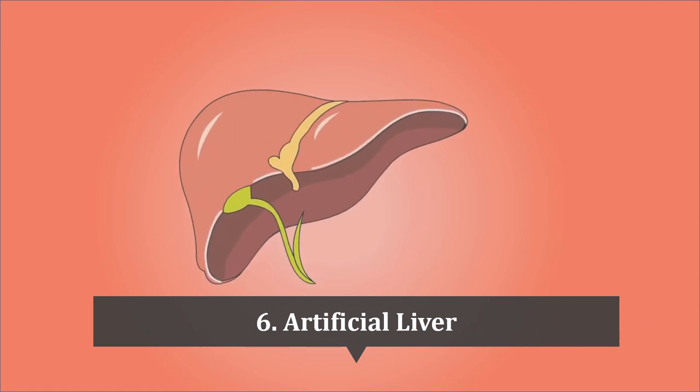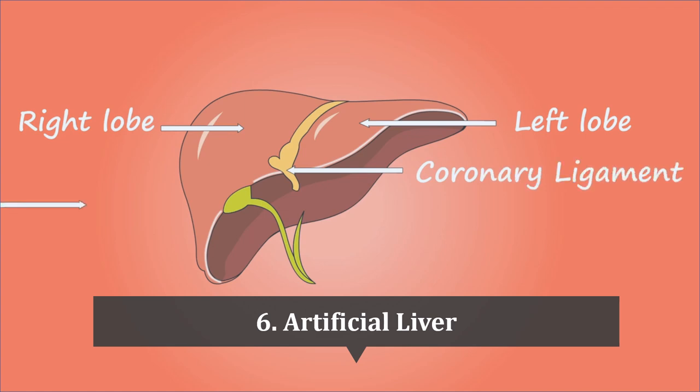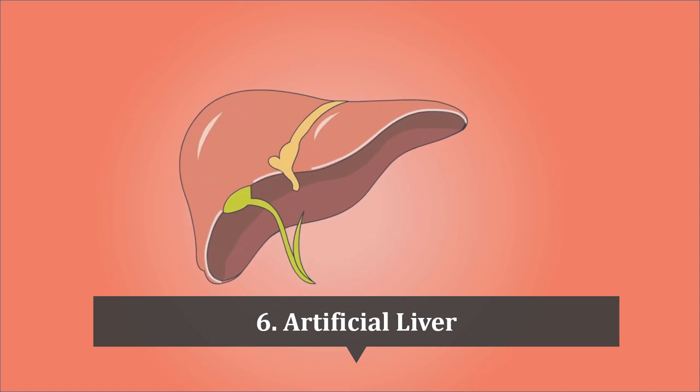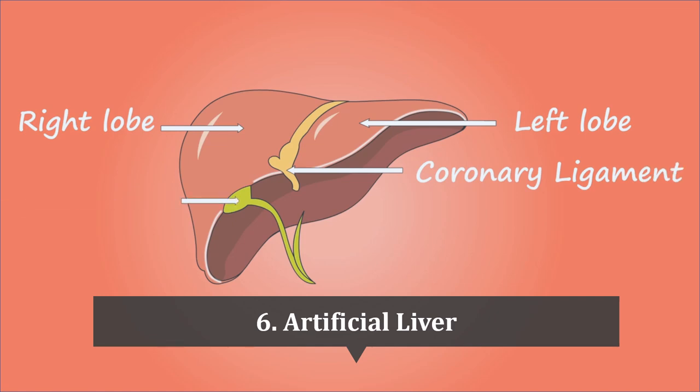Artificial liver is number 6 on our list. The Extracorporeal Liver Assist Device, called ELAD, was granted humanitarian use designation by the FDA in 2013. This device is used to provide temporary liver support to patients with acute liver failure. ELAD uses human liver cells cultured in a bioreactor and immobilized on a cartridge, which is placed in an extracorporeal circuit connected to the patient's blood circulation, allowing the device to remove toxins and waste products from the blood and replace some of the liver's essential functions.